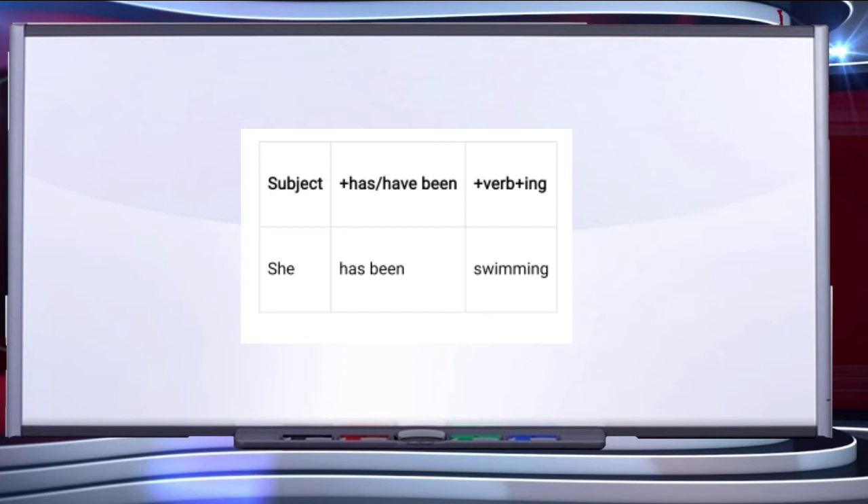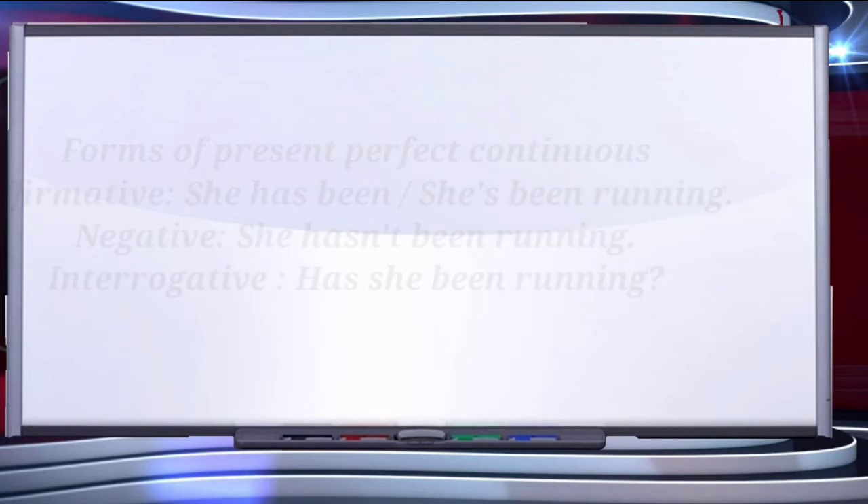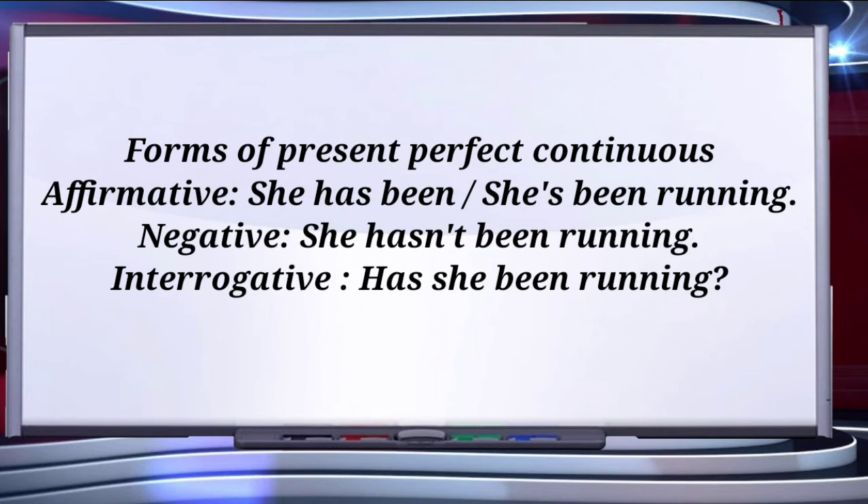If we talk about the different forms of present perfect continuous, it has three different forms: affirmative, negative and interrogative. Affirmative is the statement form, for example, 'She has been running'. Negative uses 'not' after 'has': 'She hasn't been running'. Interrogative: 'Has she been running?'